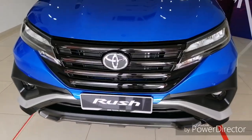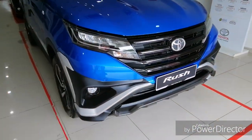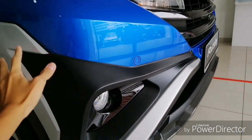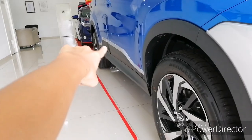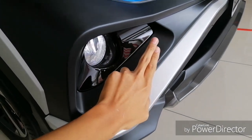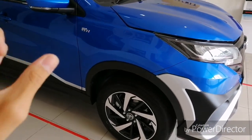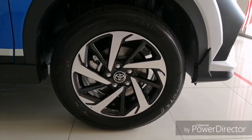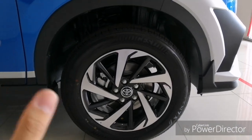The front is more aggressive compared to the Perodua Arus, which has a cleaner design. Personally I prefer the Perodua Arus cleaner design, but this is all about personal preference. For the Toyota Rush you also get front parking sensors, an aggressive side panel, and body kits integrated with the front fog lights. The color makes the car look more outdoor and rugged.